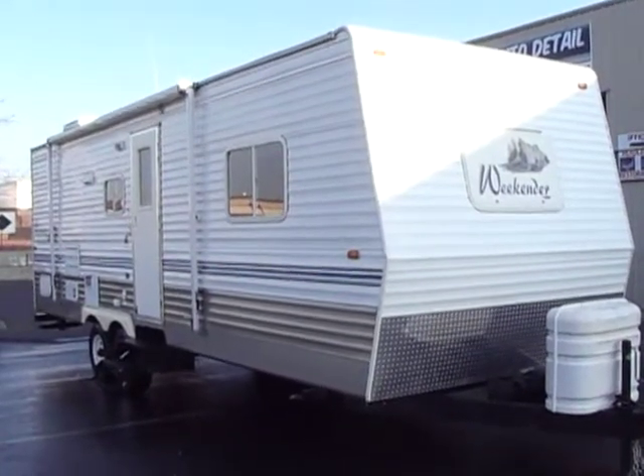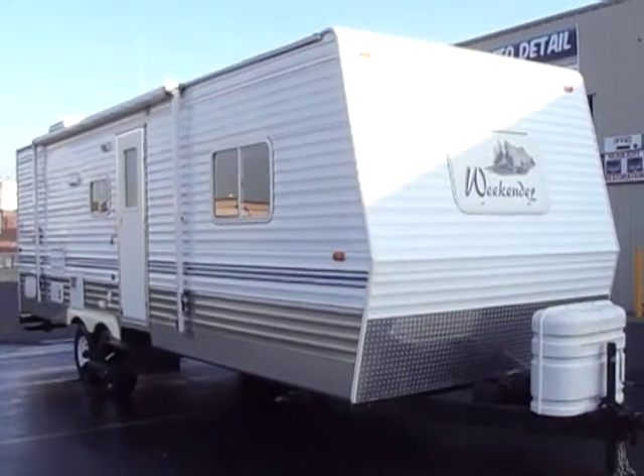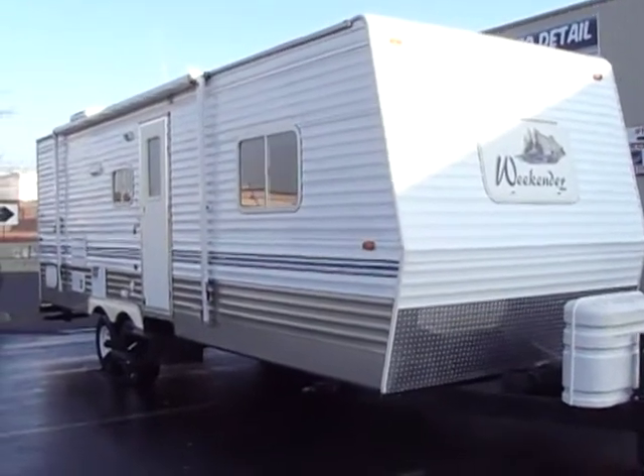Hello everybody, Tony with Referral Auto Group here. We have a brand new trailer we just brought in. It's a 2006 Skyline Weekender, model 250.